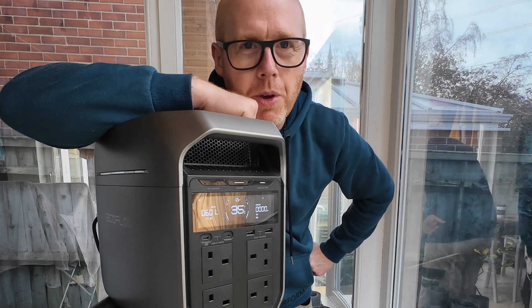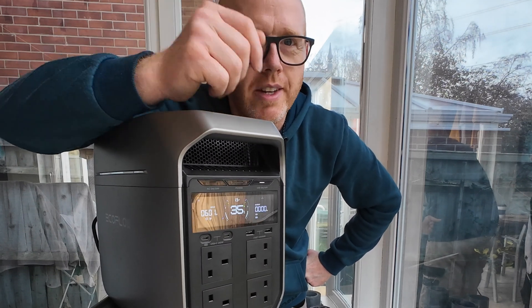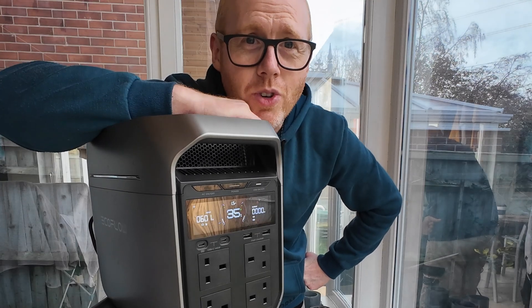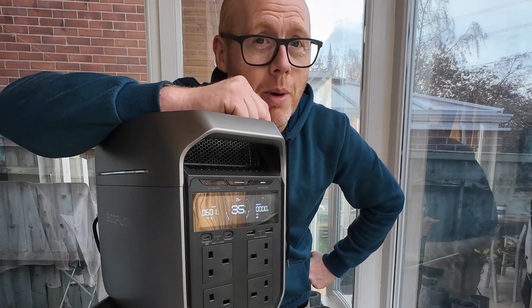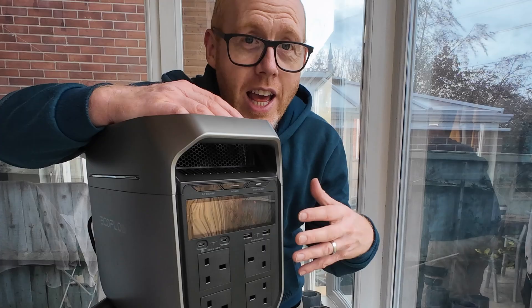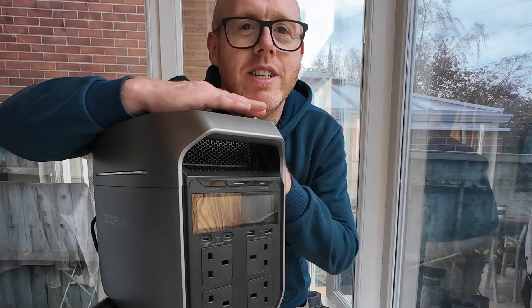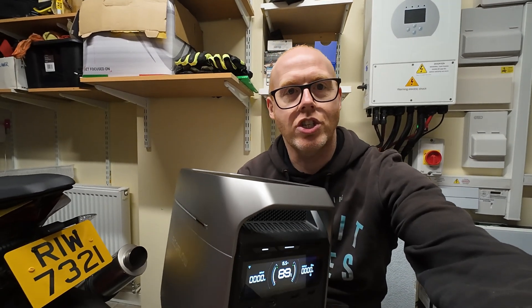I want to know from you in the comments: what is the most important thing you want to keep running? Is it your internet router, phones, tablets? Are you trying to entertain your children, use the microwave to cook a meal, or is it as simple as keeping warm with an electric heated blanket? This could power an electric heated blanket for days, no problem at all. So what do you think of the EcoFlow Delta 3 Plus — is this on your Christmas wish list? Do you already have a portable power station?